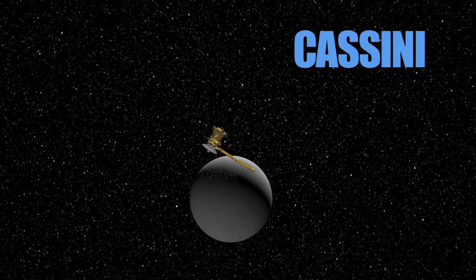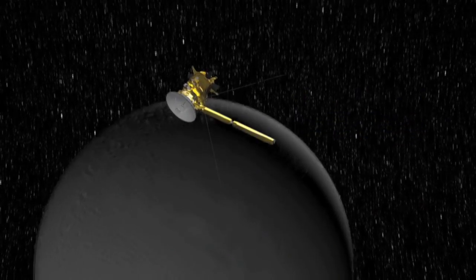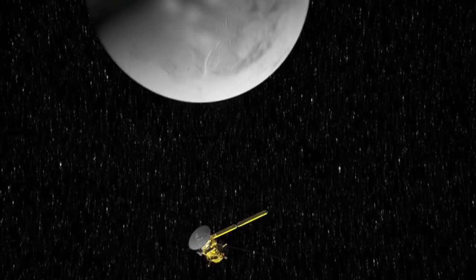But thanks to RPS technology, we can continue to receive amazing images. Cassini's incredibly successful mission has been extended twice, and it still has power to explore. It will have operated in space for 20 years by the time the mission ends in 2017.